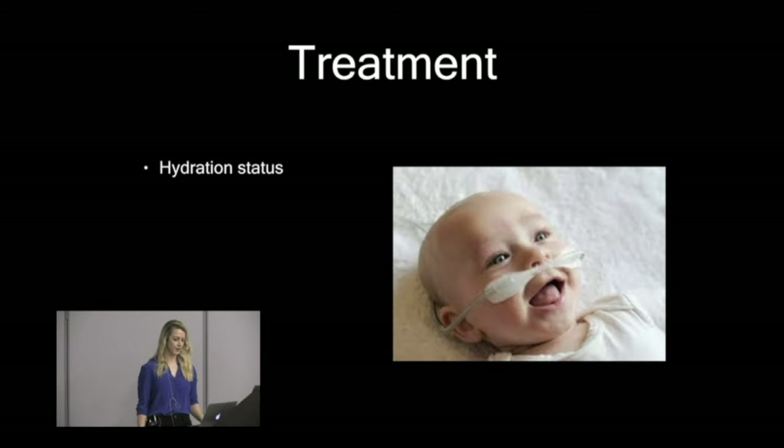One important caution: watch for apnea in the little ones. Neonates with bronchiolitis can just stop breathing on you, so have your bag valve mask ready. Risk factors for apnea include younger age — less than a month old — a history of prematurity, and being less than two months corrected age. And obviously if a caregiver gives you a history of apnea, those kids need to be on monitors and you need to be really vigilant.